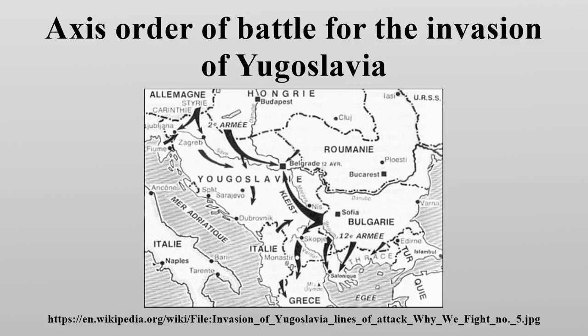Fliegerführer Graz was commanded by Oberstleutnant Karl Christ, commander of the 3rd Dive Bomber Wing. It was located in Graz, Austria, and consisted of the headquarters and 2nd group of StG 3, the headquarters and 2nd group of the 54th Fighter Wing, and I Group of the 27th Fighter Wing. In total, Fliegerführer Graz had 54 fighters, 1 medium bomber, and 35 dive bombers available to support the invasion of Yugoslavia.